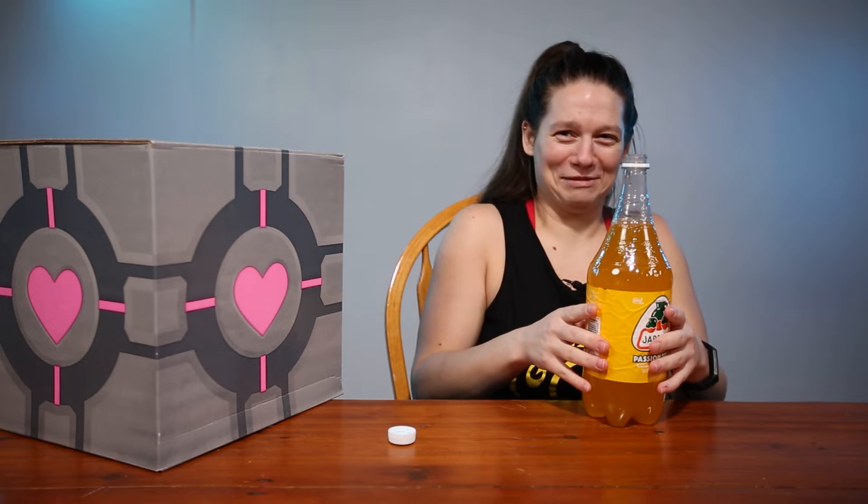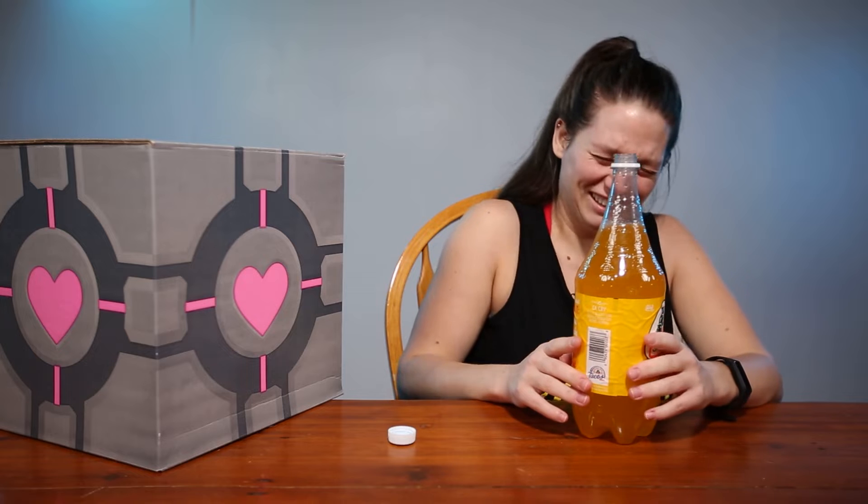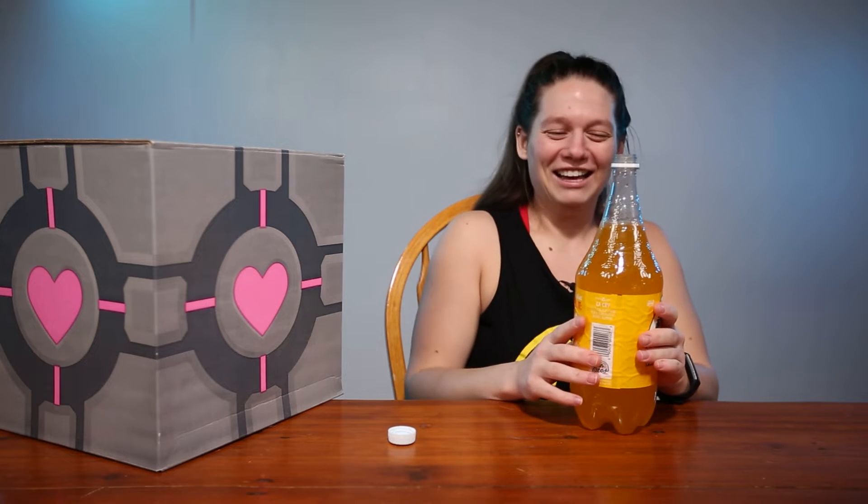It smells really bad. It smells like feet in a bottle. At least it's a small bottle. Yeah, I don't have to worry about having to drink too much feet.